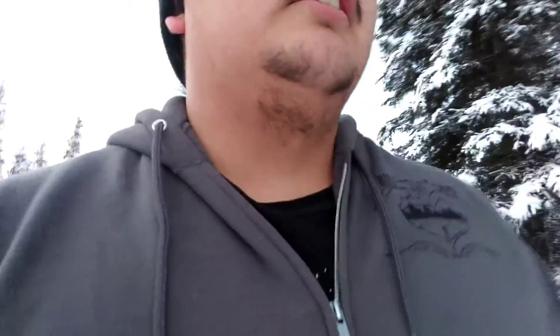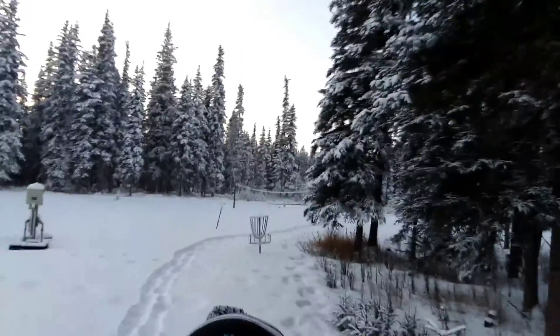I forget how tiring it can be walking in the snow. Definitely worth it, but not worth losing my shoe — that just almost happened. I'm sinking in snow now. This is really cool.